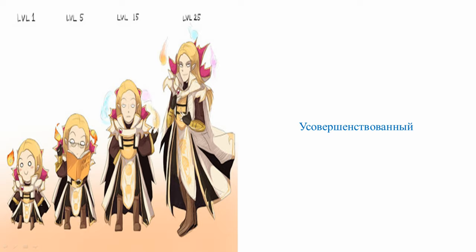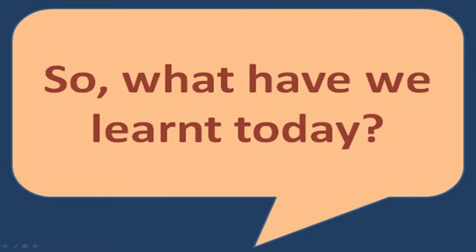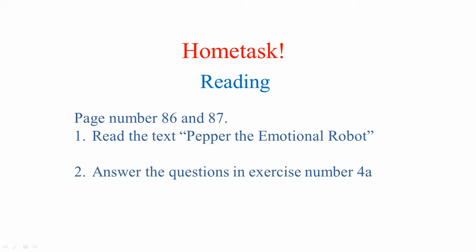You all did a great job today. So, what have we learned today? On this lesson, you have learned eight new words, their pronunciation and their meaning — this will help you to improve your speaking. Then you listened to the text Pepper the Emotional Robot and answered the questions — this will improve your listening skills. And you have written an essay on the theme robot technologies — this will improve your writing skills. Your home task: open your books on pages 86 and 87, read the text and answer the questions in exercise 4a — this will help you to improve your reading skills.